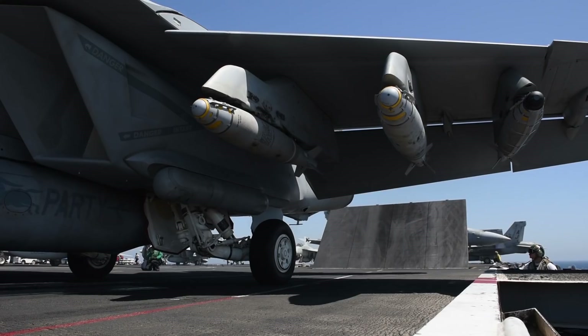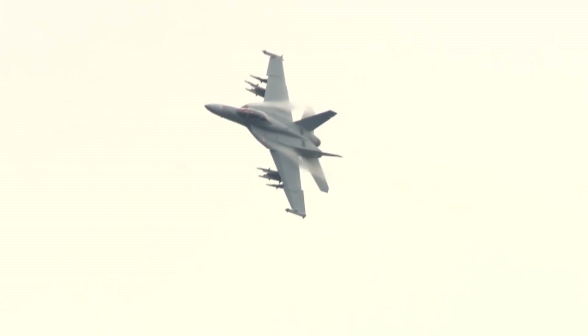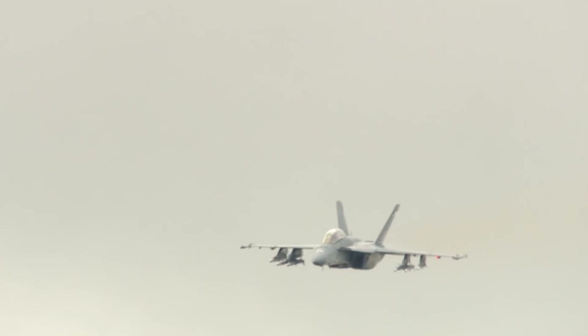Something that is unique to the Super Hornet — on our last combat sortie we had a large number of targets to strike, so we had 20 bombs coming off two jets. That small measure there, something that many other aircraft can't do, saves time, fuel, and allows us to strike the enemy in one pass. That's just a small microcosm of how flexible a Super Hornet is.